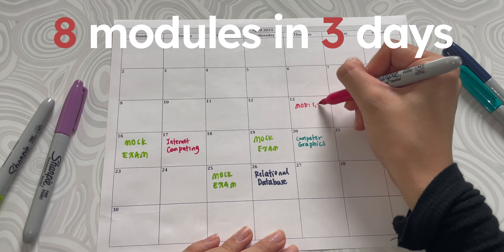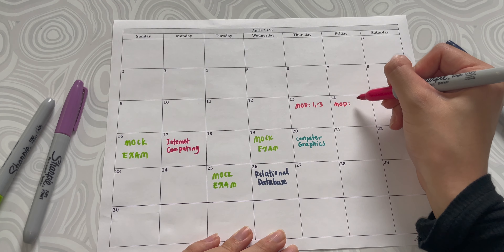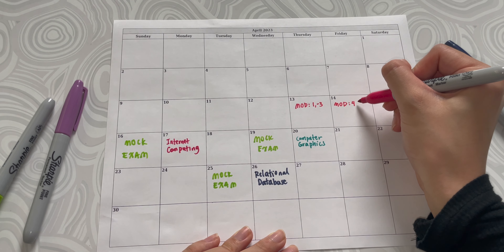For internet computing, I have eight modules I need to cover over three days, so that would be two to three modules a day. Then I just applied the same idea to my other exams.